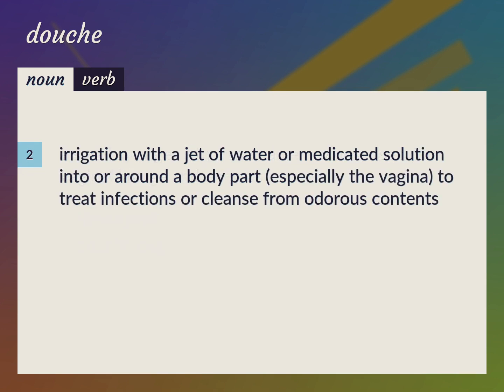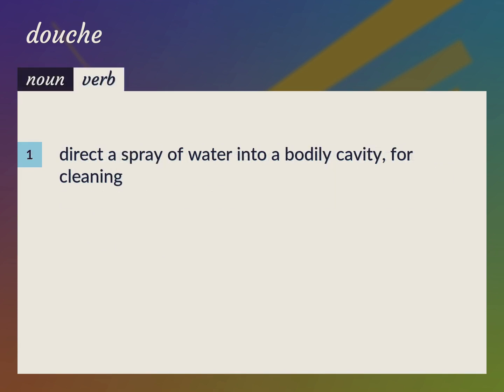Irrigation with a jet of water or medicated solution into or around a body part, especially the vagina, to treat infections or cleanse from odorous contents. To direct a spray of water into a bodily cavity for cleaning.